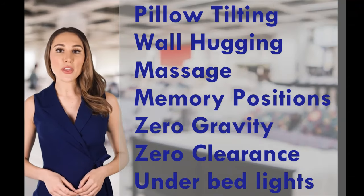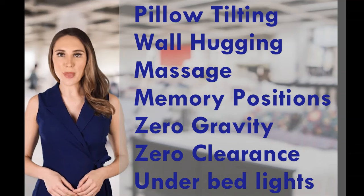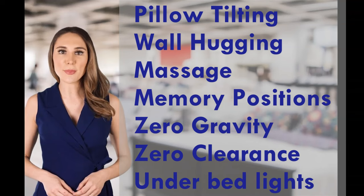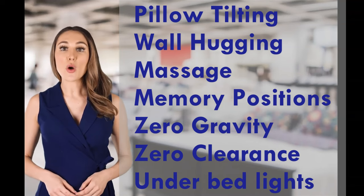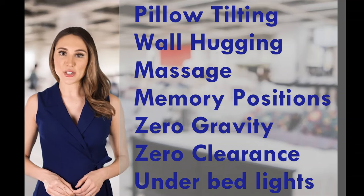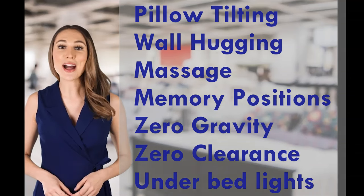This video is a review of our number one ranked adjustable bed. In this video review, we demonstrate some of the most important features of the adjustable base like pillow tilting, wall hugging, lumbar support, and programmable memory positions. We hope you find it useful. Over to you, Alex.